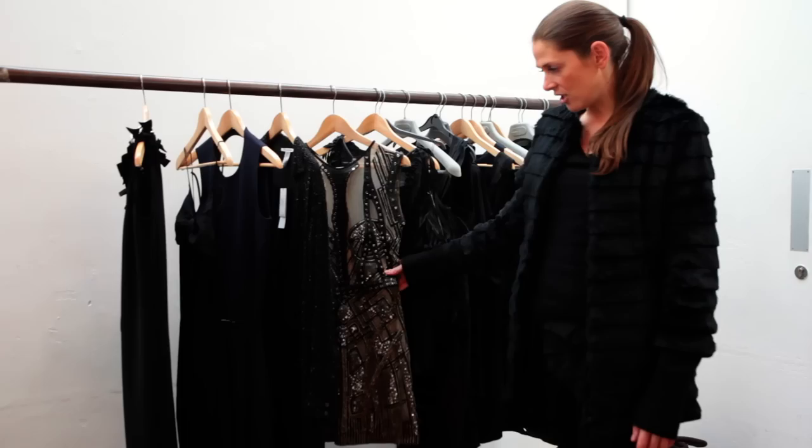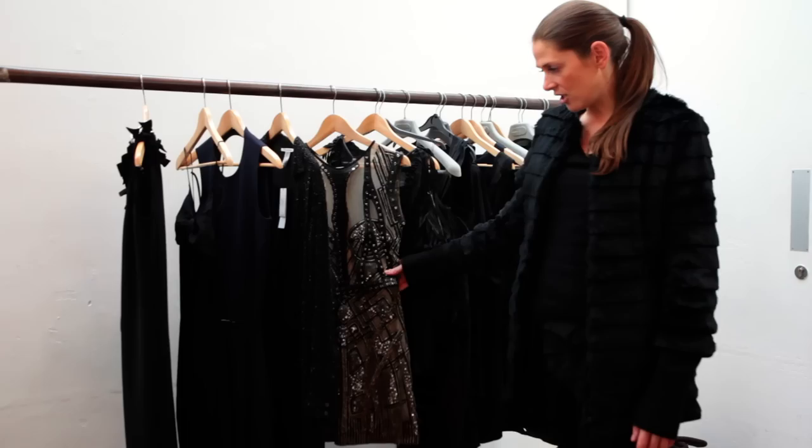There's a variation in the black dressing — little ones more embellished, sequined, backless. So hopefully when the 12 girls are all lined up, there'll be a real depth.